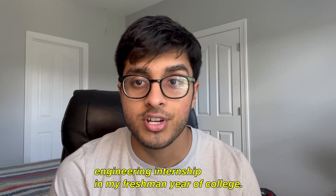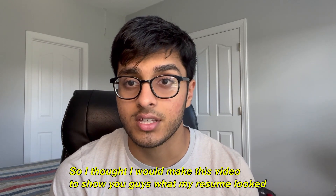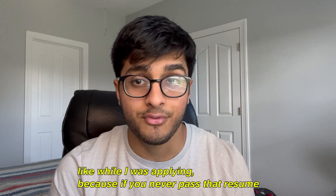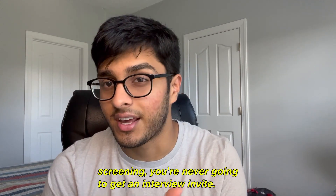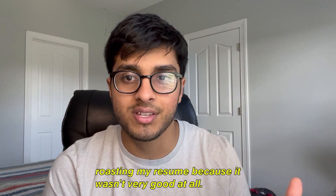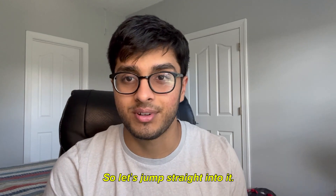I somehow managed to get a software engineering internship my freshman year of college, so I thought I would make this video to show you guys what my resume looked like while I was applying. Because if you never pass that resume screening, you're never going to get an interview invite. In all honesty, this video is basically me roasting my resume because it wasn't very good at all, so let's jump straight into it.